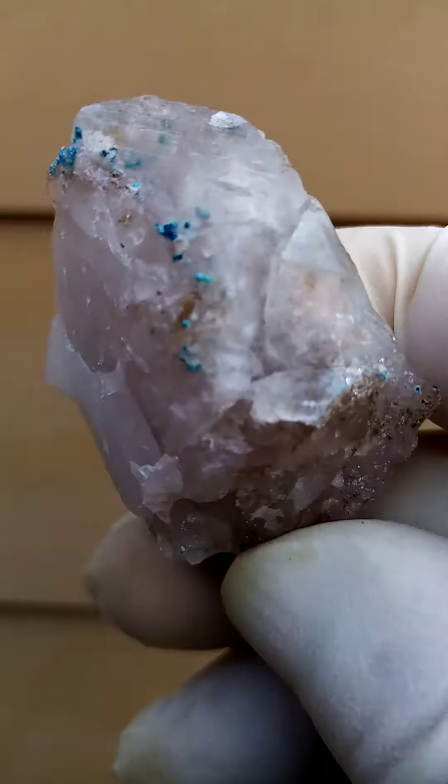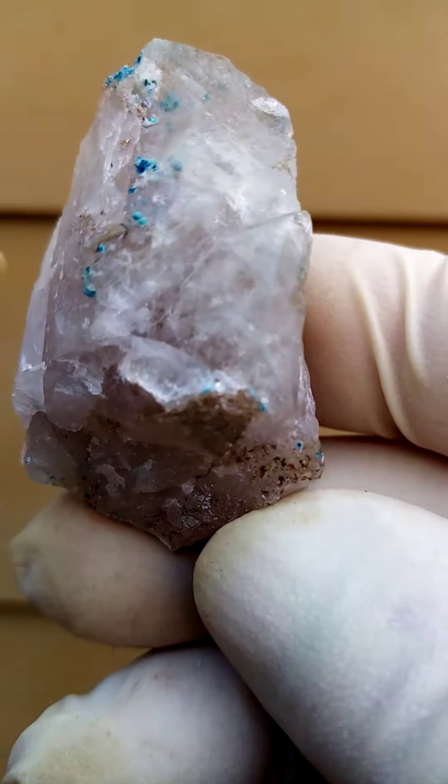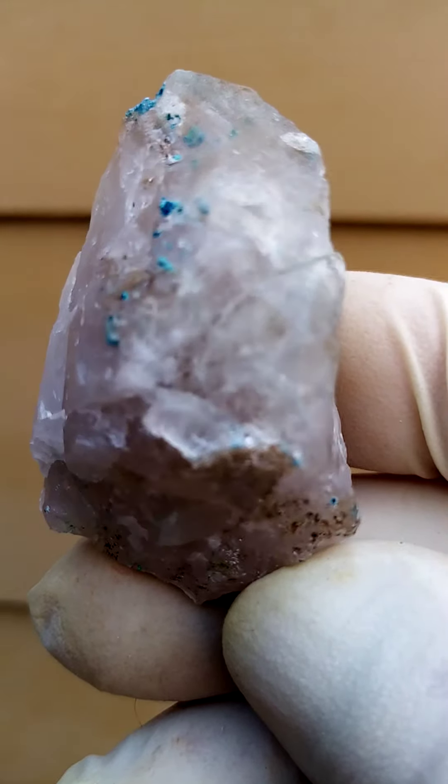All the way from the Kaokoveld Plateau — a hardy country in the northern part of Namibia as we go into the Angolan Highlands.